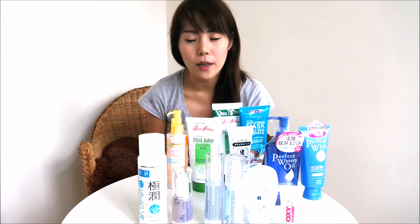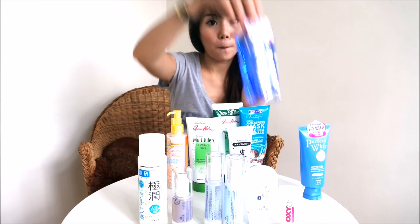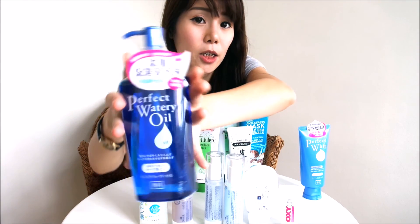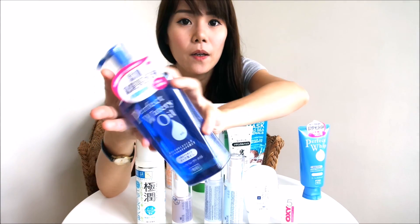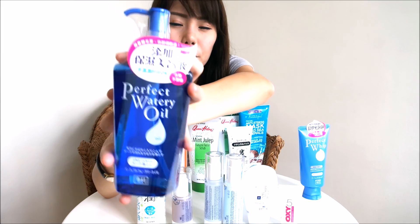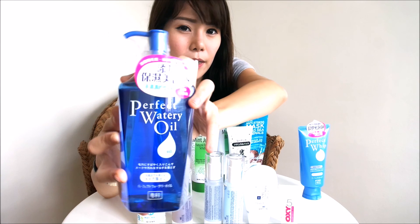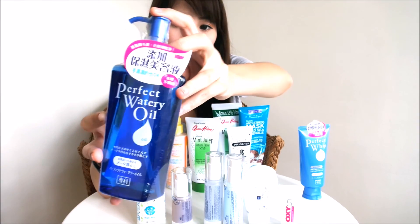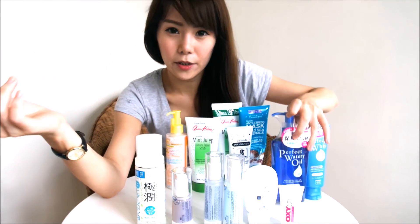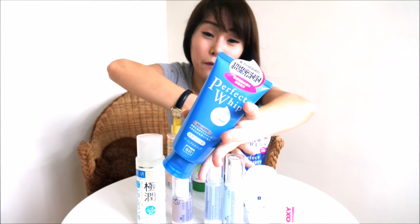When I come home from work at night and want to wash out my makeup, I will use the Shiseido Perfect Watery Oil. I like this a lot — I used to use Fancl, but I think they discontinued it. I really like this because it doesn't leave an oily residue. After using this, I double cleanse with my Shiseido Perfect Foam cleanser.